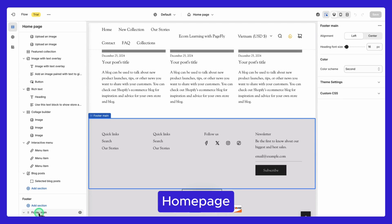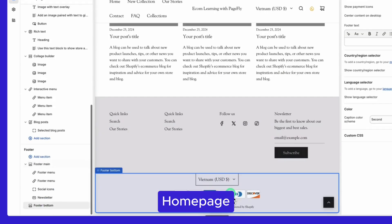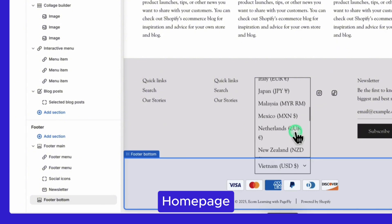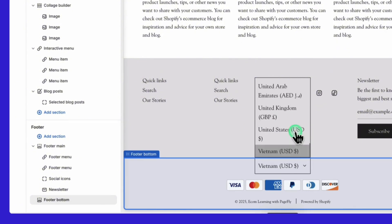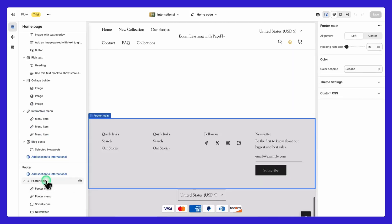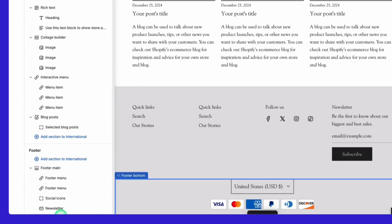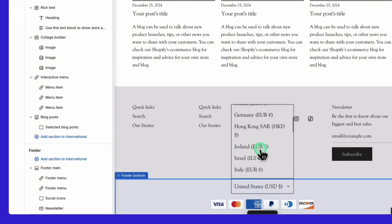Starting with the homepage, Flow has two footers: one for main content and one for additional options like currency exchange. The main footer is where you'll add social media links, menu links, and a newsletter sign-up. The bottom footer is for extra details like currency settings or links to terms and conditions.